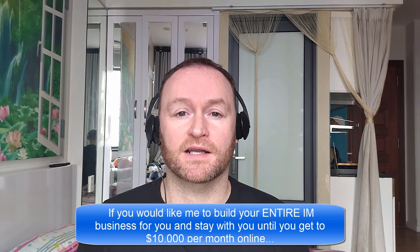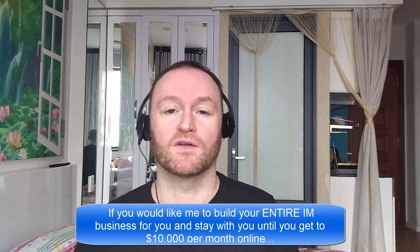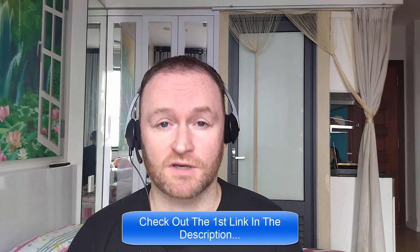Now, before we get started with the review, if you would like me to build your entire internet marketing business for you and stay with you until you get to $10,000 per month, then be sure to check out the first link in the description.